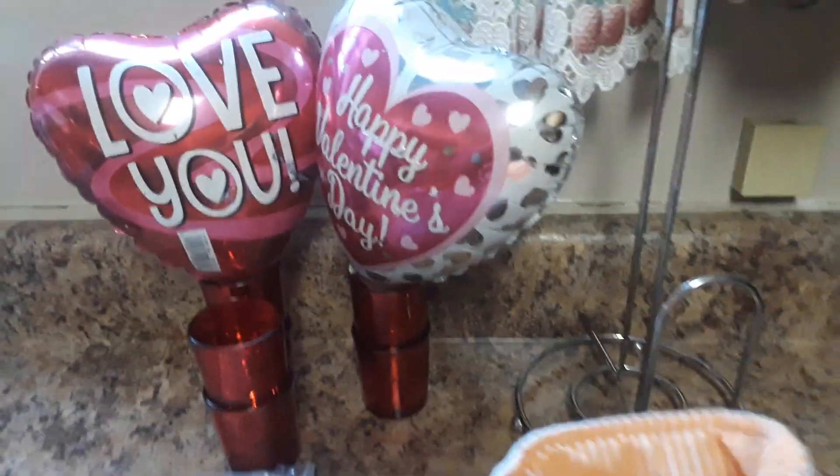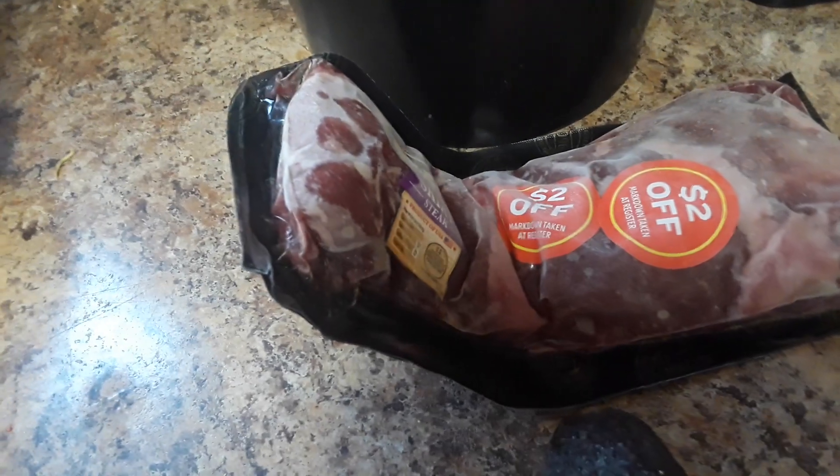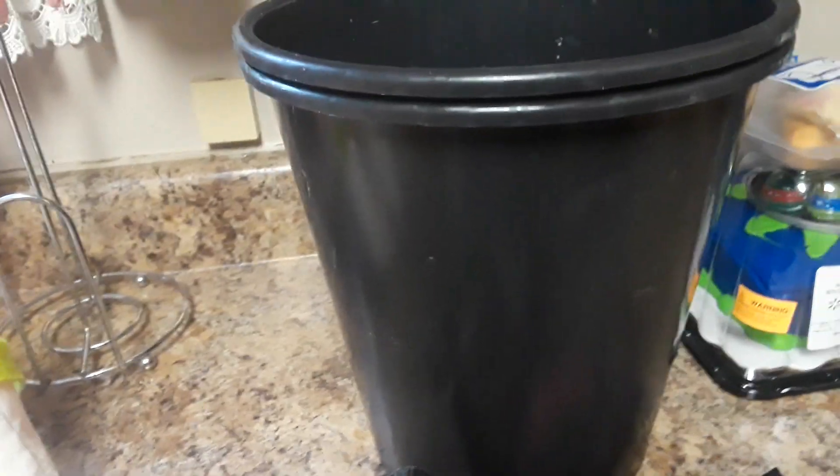From the Salvation Army we got this cute little bunny basket and also a paper towel holder. Then from Aldi's we got one thing of meat, two flower buckets I'm going to use for planting, and one avocado I'm just going to use for its seed.